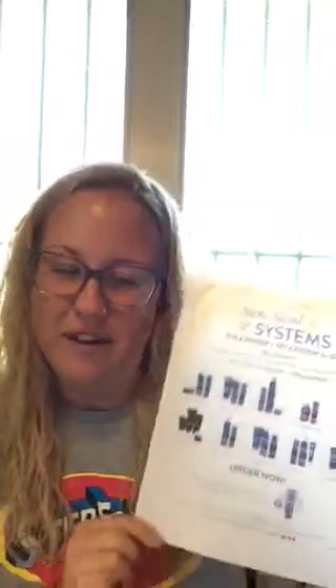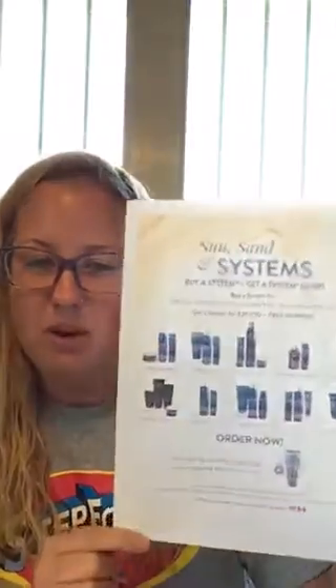Hey everyone, my name is Kimberly and I wanted to talk to you about the special that we're having through tomorrow with Monat. With Monat we have a couple different systems, which are bundles that you can get to get a little bit of savings.